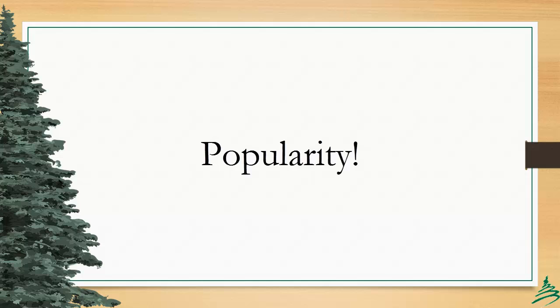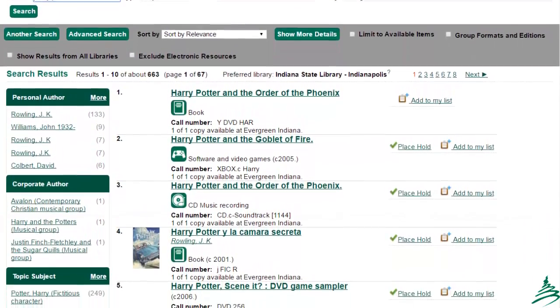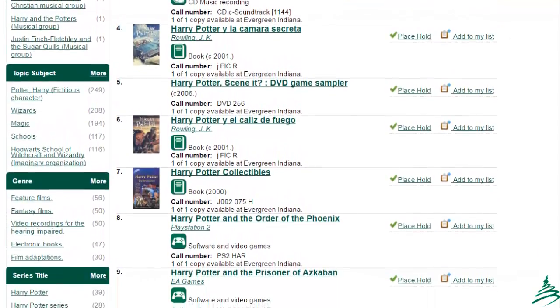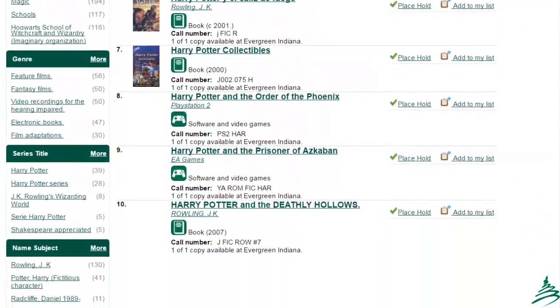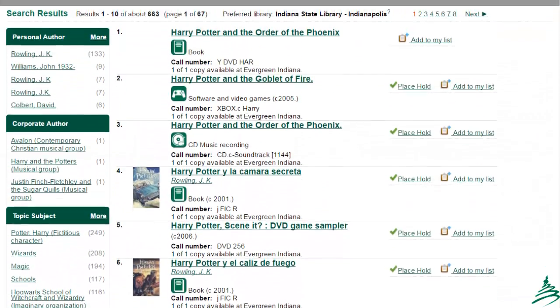There is a new search order: popularity. Popularity will initially be based on the number of holds over five years for a bibliographic record, but we will be reconfiguring that slightly in the new year to be more accurate about currently popular materials. Here is a sample search result from 2.9 — a simple keyword search for Harry Potter. One of the most popular titles this fall has been Harry Potter and the Cursed Child, but with the current sort order, that title is nowhere in evidence. Instead, we have a variety of single-holding records. Obviously, our patrons would be more interested in high-volume records and newer materials.